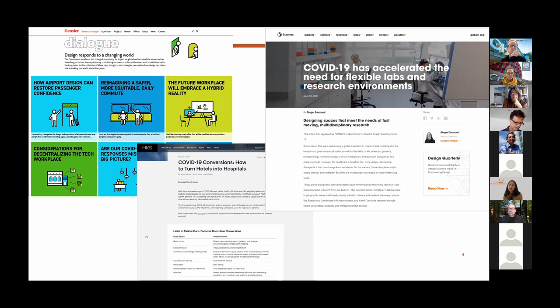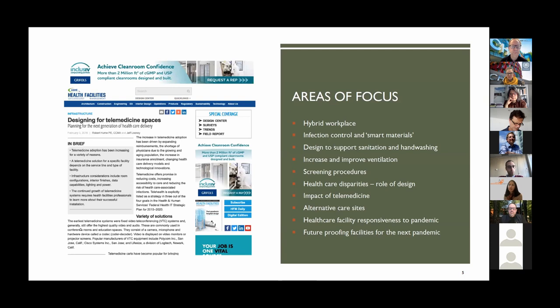Other topics in practice-based research include infection control — initially the whole discussion about smart materials familiar in healthcare facilities: materials that are easier to clean, have properties that support infection control, and how these translate into other environments. Designed-in sanitation and hand washing becomes more important than ever. There's a big focus on ventilation strategies, and in the US there has been a struggle to increase capacity to care for infectious patients. There's also been a big focus on disparities — what are the healthcare disparities visible in healthcare organizations and what is the role of design in supporting equity? The impact of telemedicine, which was happening even prior to COVID, has been taken to a different level.